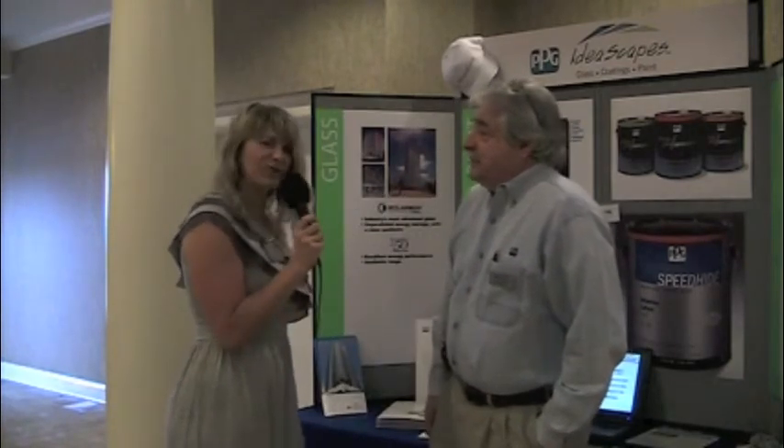Hi, I'm Paige Mills with Charleston Home & Design Magazine here at the 2011 CSI Product Fair. I'm speaking with Greg Barbini with PPG Industries. Why don't you tell our viewers a little bit about PPG Industries?